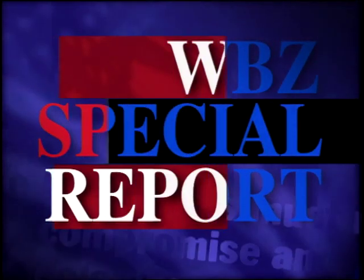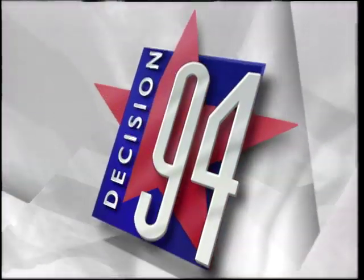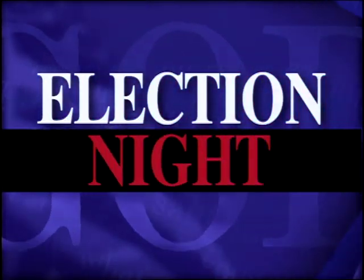This is a WBZ special report. Decision 94. Election Night — results and reaction from Massachusetts, New England, and the nation.